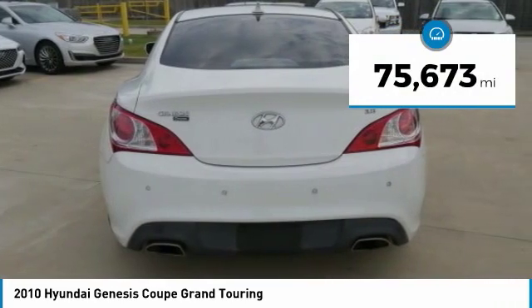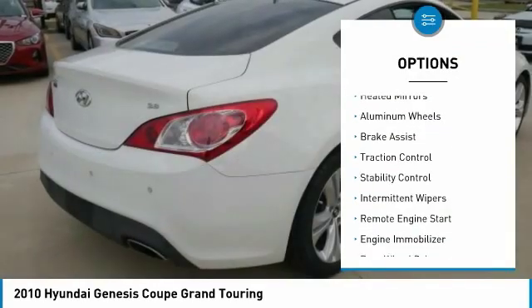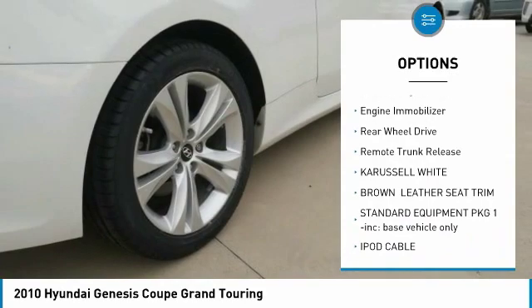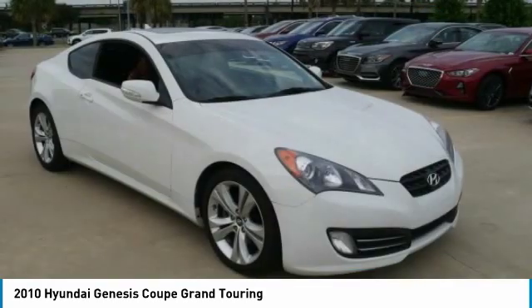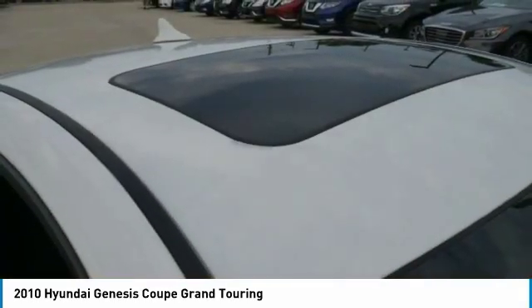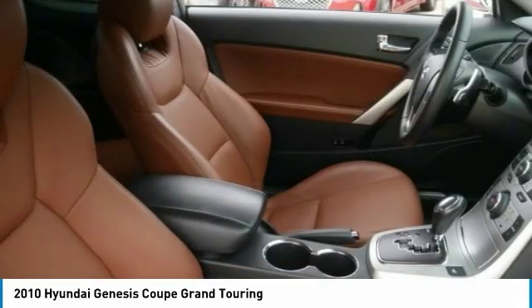This vehicle has less than 80,000 miles. Here are some of its great options: heated mirrors, aluminum wheels, brake assist, traction control, stability control, intermittent wipers, remote engine start, engine immobilizer, rear wheel drive, and remote trunk release. This beauty is sure to make you the talk of the neighborhood, so call or drop in for a test drive today.